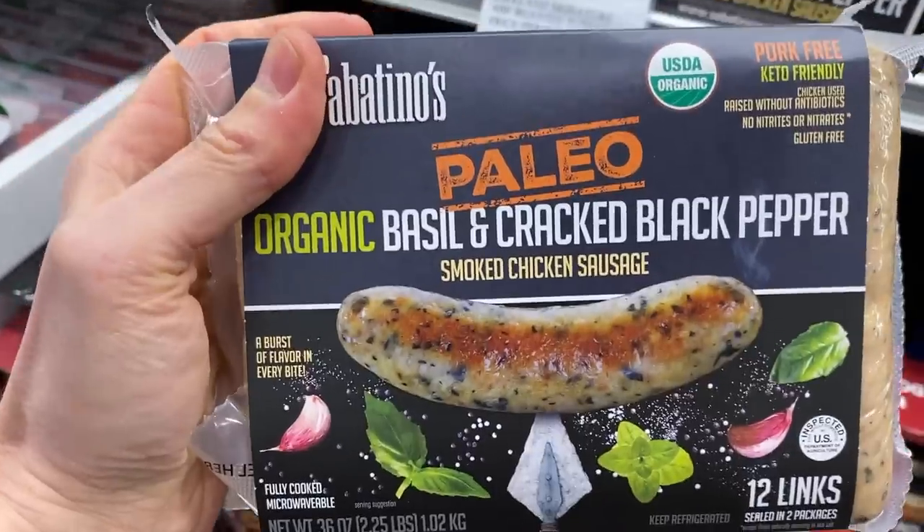Flav City family, what is up? Happy New Year to everyone. We are about to enter my happy place, Costco, to do a clean eating, what to buy at Costco haul for 2021.